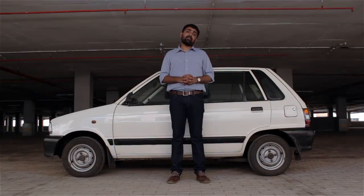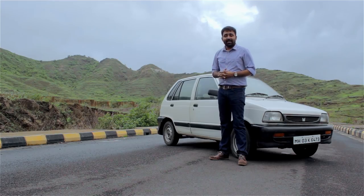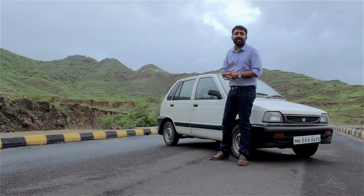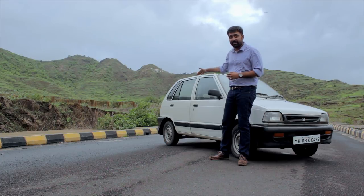I bought it from a single owner who used the car for 15 years within the Mumbai city limits. It's a 3.3m long car, unmistakably an evolutionary design of the 800 — tough, built to last, with a crossover-ish ground clearance of around 170mm.